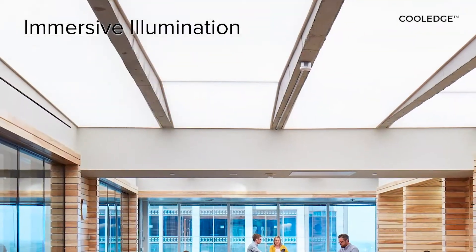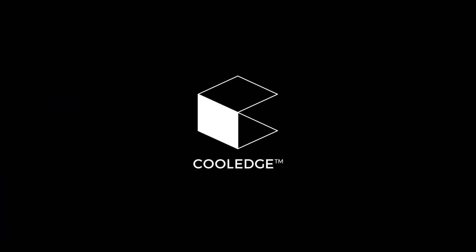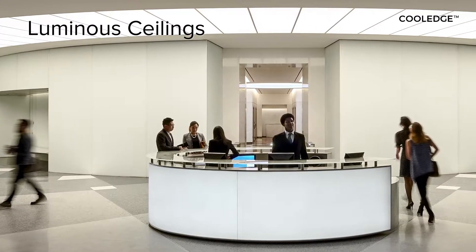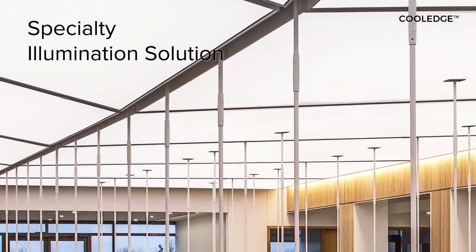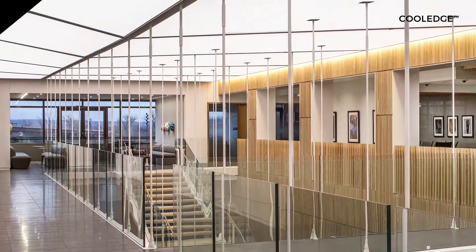Immersive illumination isn't something you can measure with a light meter — it's something you feel. Cool Edge offers a full range of products to deliver luminous ceilings that create immersive illumination: fabricated luminaires that deliver canopies of light in easy to manage sizes, and specialty illumination solutions that transform the ceiling into a full canopy of light on the scale of nature.